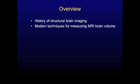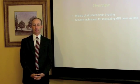To give you an overview, we're going to cover two major sections in this talk. First of all, I'll give you a brief history of structural brain imaging — CT scan and MRI scan. And then we'll talk about some modern techniques for measuring brain volume in our patients.